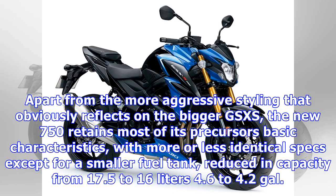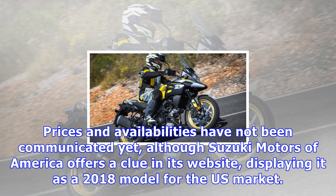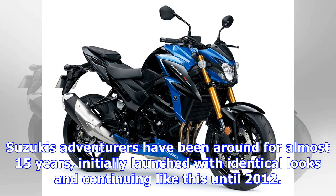Apart from the more aggressive styling that obviously reflects on the bigger GSX-S, the new 750 retains most of its precursor's basic characteristics, with more or less identical specs except for a smaller fuel tank, reduced in capacity from 17.5 to 16 liters. Prices and availabilities have not been communicated yet, although Suzuki Motors of America offers a clue on its website, displaying it as a 2018 model for the U.S. market.